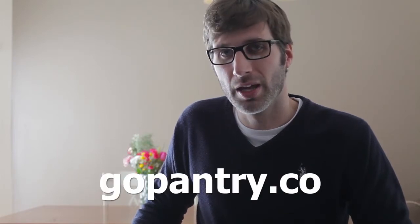If you've already signed up for our VIP list, thanks. If you haven't and you want to know as soon as Go Pantry is available for download, just go to GoPantry.co. Together, we can make my mom proud of me.